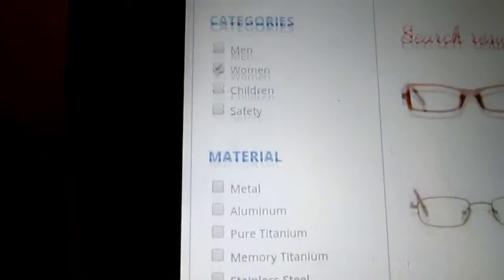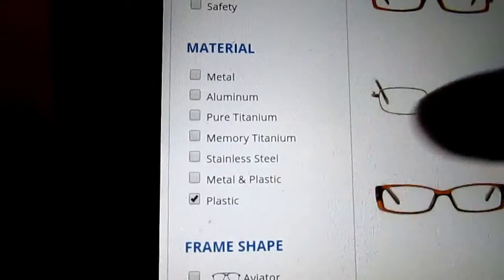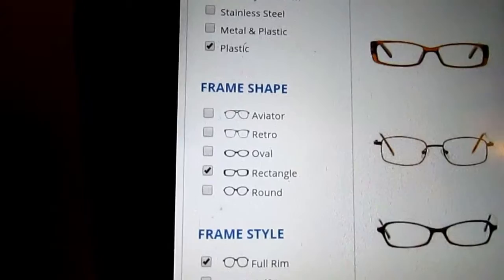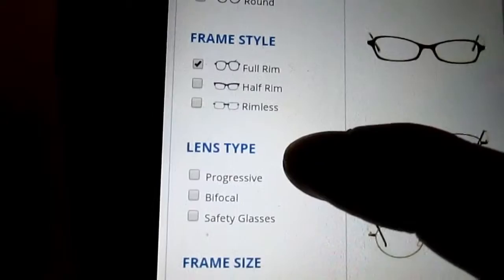I have very bad vision so my lenses are very thick, so I always go with plastic frames because they hide my thick lenses a little better. I always pick a rectangle shape because I have a very long, thin face. And full rim — I can't do rimless or half rim because my lenses are so thick.